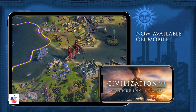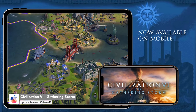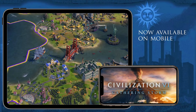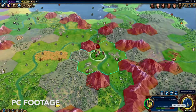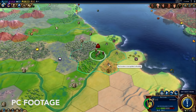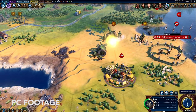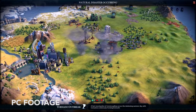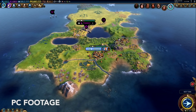Gathering Storm is now available for Civilization VI on iOS as an in-app purchase of $39.99 USD. You might think that's a steep price, but remember, this is exactly the same game as the PC version. This is the second expansion to Civ VI, which introduces eight new civilizations, nine new leaders, seven new world wonders, new units, districts and buildings, environmental effects, and heaps of other improvements.